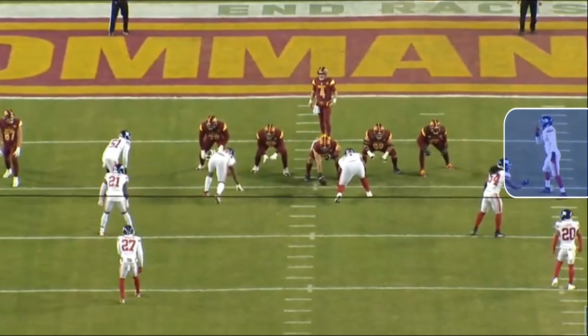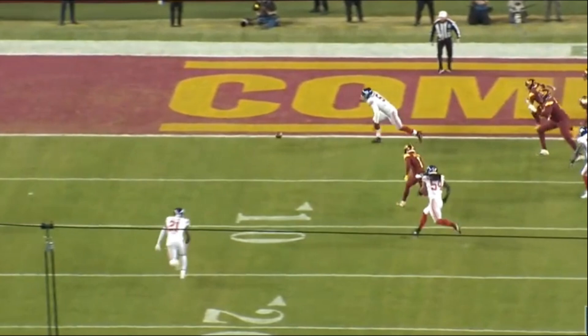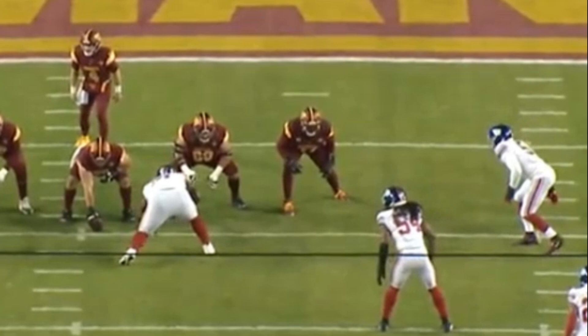In this first rep, Charles Leno — the left tackle with the Washington Commanders — is going up against Thibodeau. Thibodeau does a really nice job to beat him, get to the quarterback for the sack, have the mental awareness to find the football, pick it up, and score a touchdown. These are game-changing plays, and I want to break it down in slow motion because from a pass rush technique perspective, this is a really nice rep.